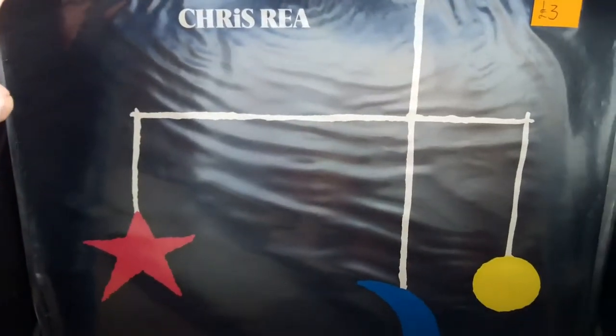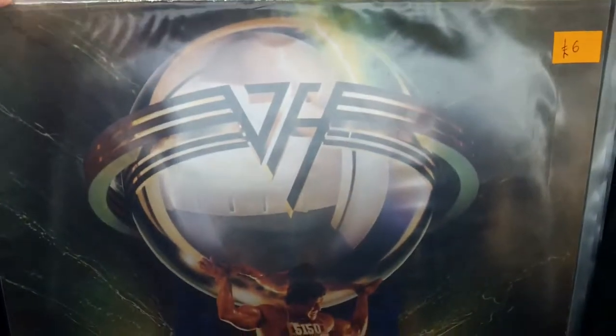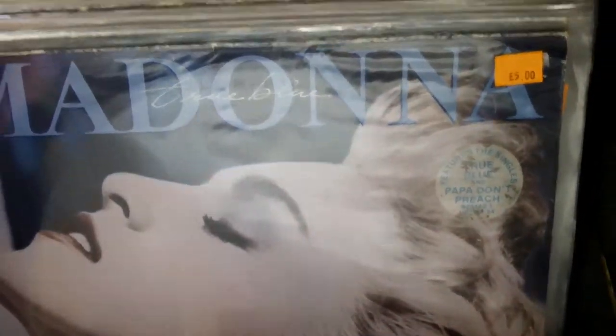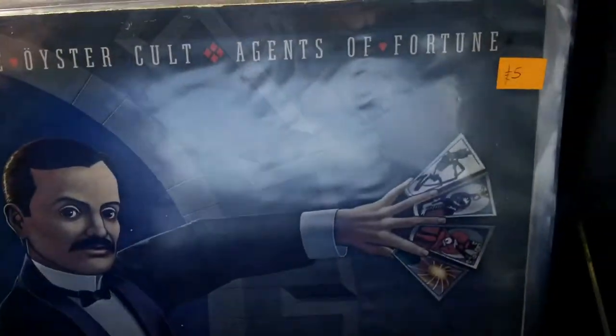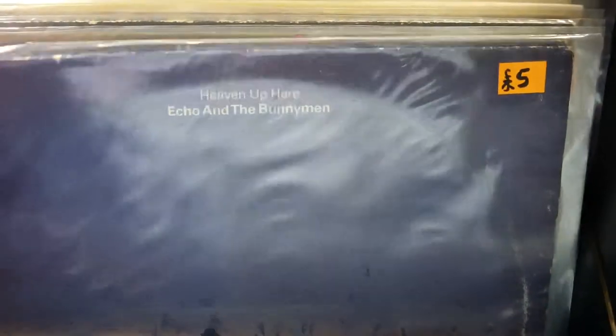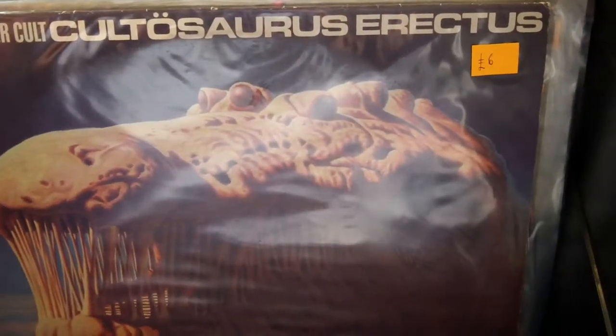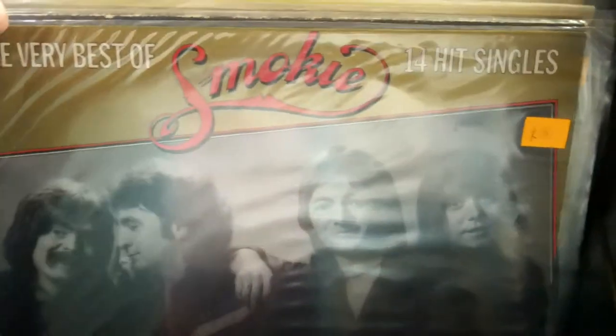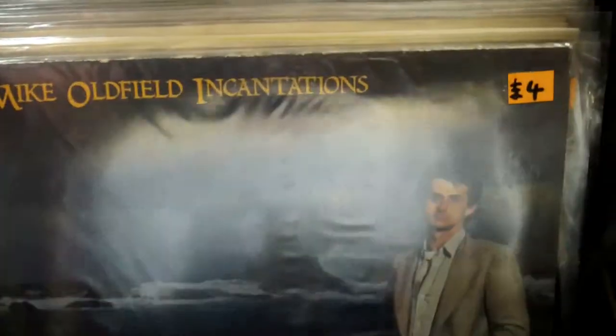The Beatles Blue compilation. Now I had a ton of Van Halen. Blue Oyster Cult. As you can see, some good stuff around the £5, £6, £7, £8, £9, £10 mark. I will certainly be going back here.